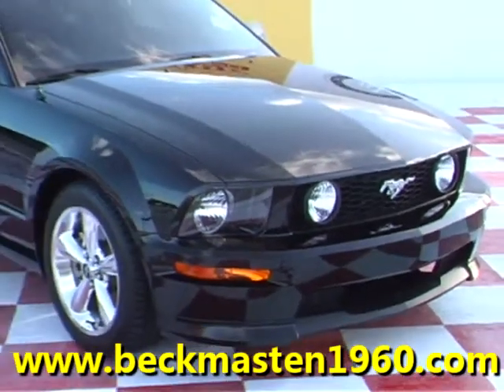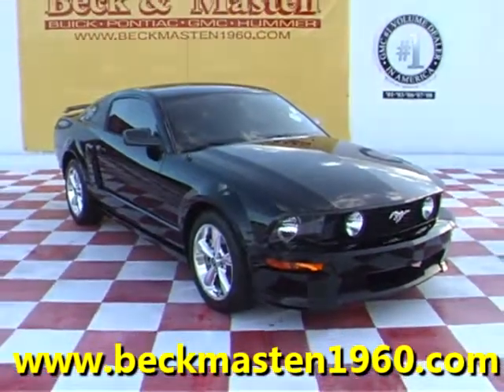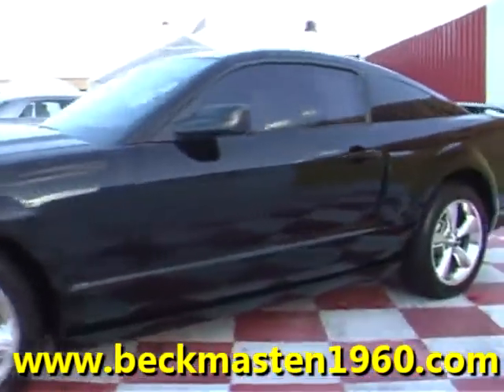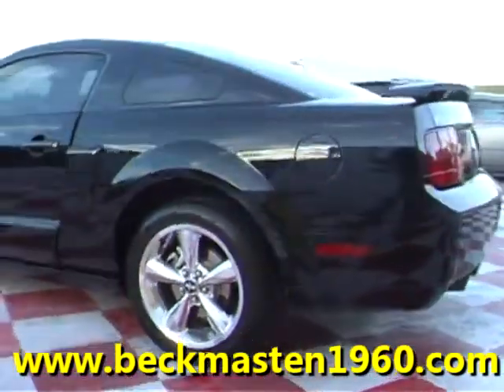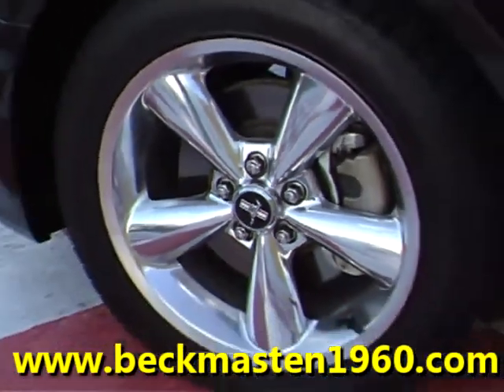Beck and Masten 1960 represents this beautiful 07 Ford Mustang GT Premium. This black beauty of a Mustang is in excellent condition and features custom wheels and a sporty steering wheel.